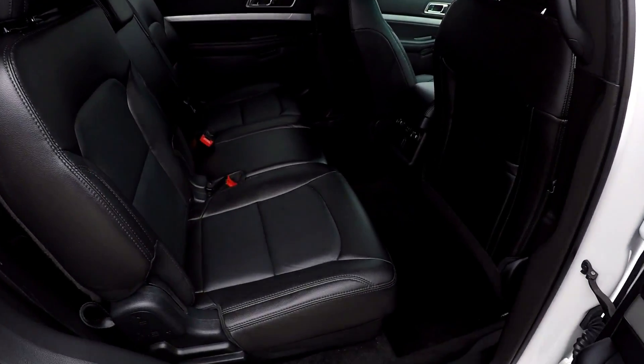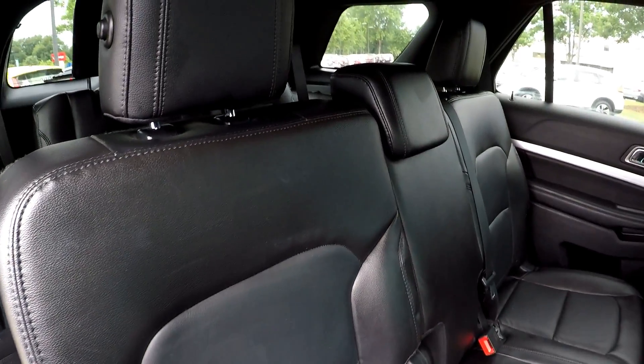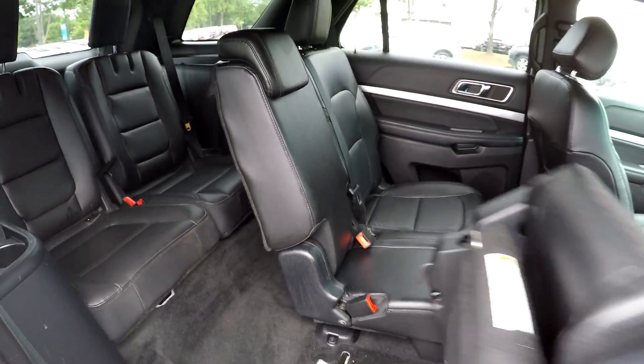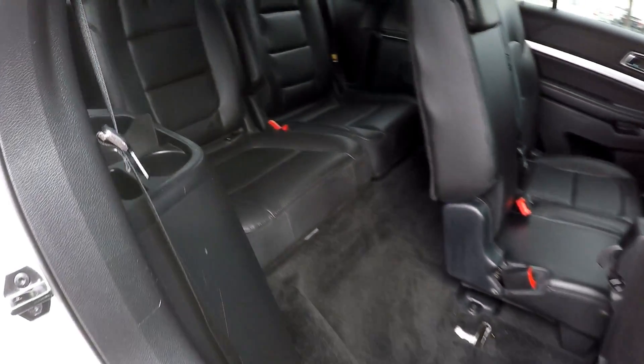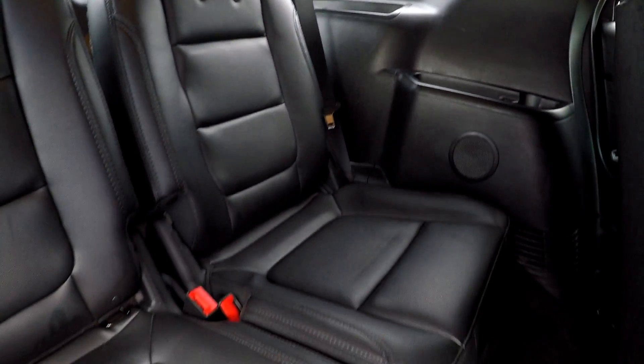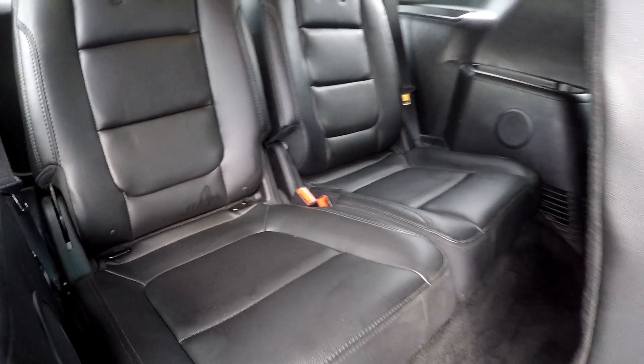Coming in from the passenger side, just taking one more look at the second row. We'll go ahead and flip and fold that seat, revealing access to your third row. Third row seating looks like it's in great shape — no signs of any wear and tear or damage back here.